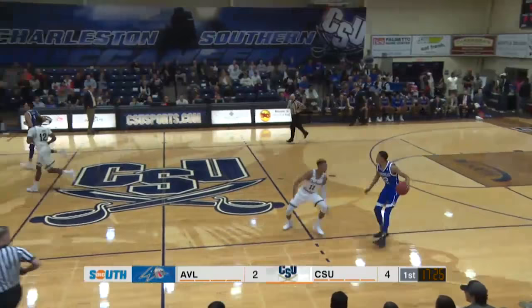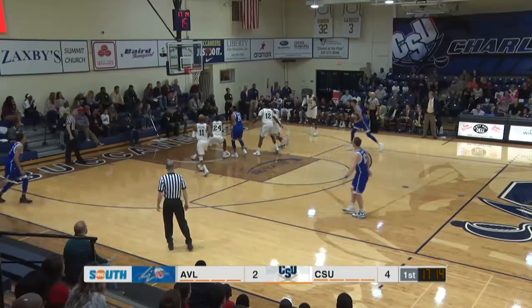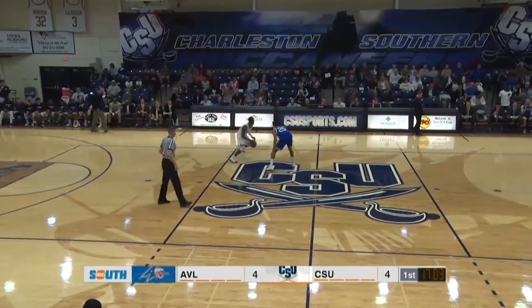Asheville doesn't have a lot of size. Baer at 6'9" — pretty much everyone else that sees major minutes is 6'4" or below. Teague on the baseline jumper — nothing but net, a nice shot over Howard. ACOT had 27 points in the first game against CSU, 23 in the first half, and was red hot as the Bucs dug themselves a big early hole.